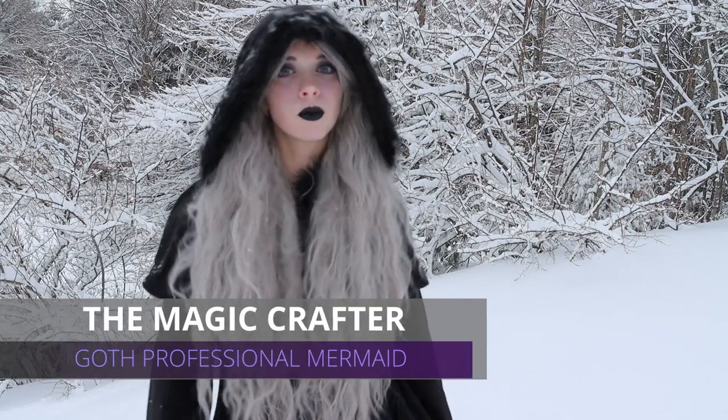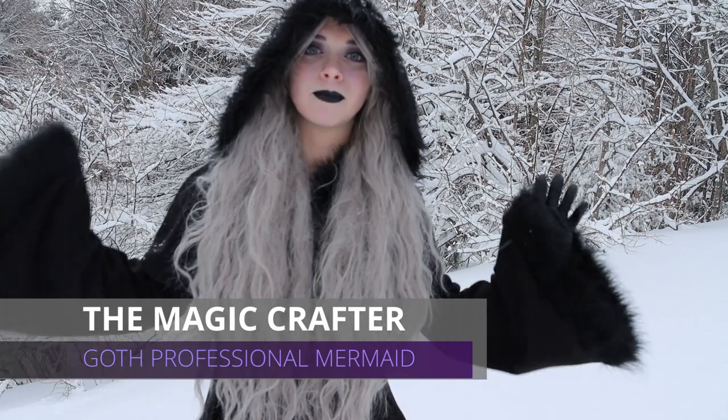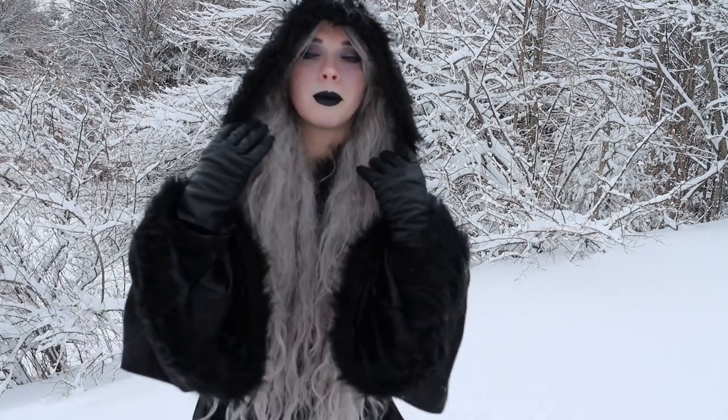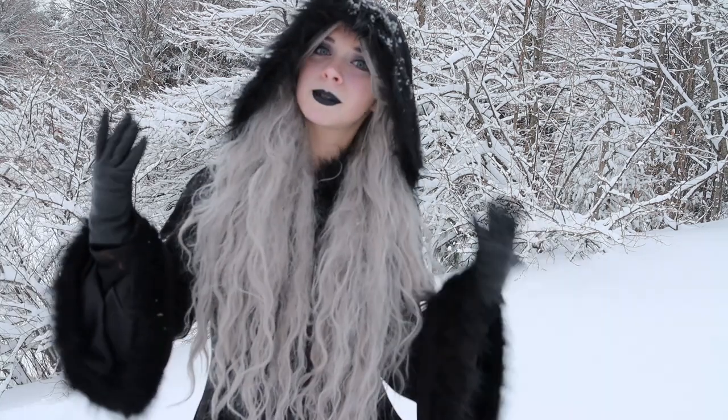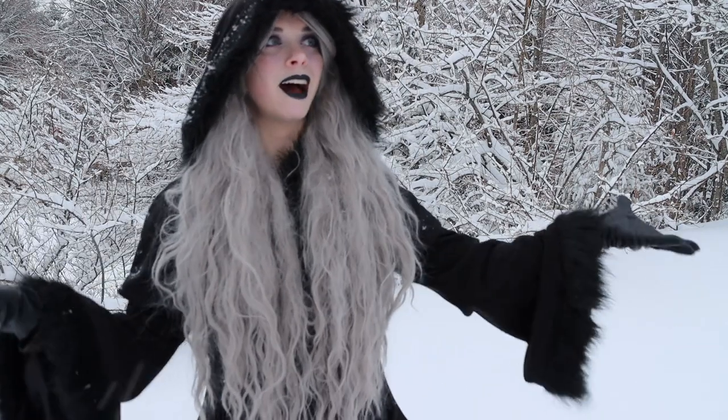Hey guys, it's Magic Crafter. As you know or don't know, I'm a professional mermaid and a fairy, and I do a lot of my shoots and videos in the winter because winter takes up six months out of the year here in northern Michigan, so I make the most of what I have.